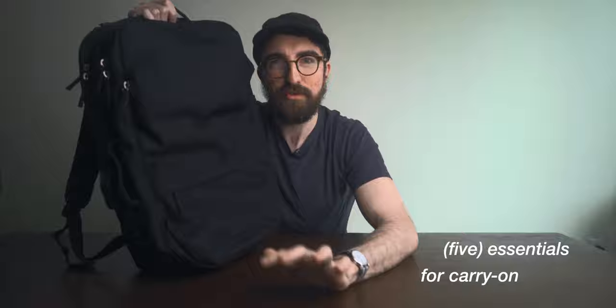Even though most of us aren't going to be traveling anytime soon, now is the perfect time to plan, strategize, and dream of our perfect next trip. The folks over at PACT reached out — they wanted a few of their community members and PACT bag users to share their essential travel items. So without further ado, here are my five essentials for carry-on travel.